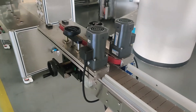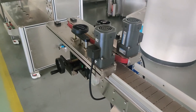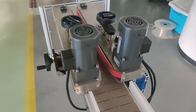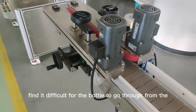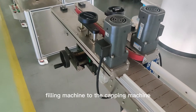Hello my friend, this is Charlie from Guangzhou Lianmeng Machining Equipment Company and today we want to introduce you a cramping conveyor belt. Is it possible sometimes for you to find it difficult for the bottles to go through from the filling machine to the capping machine?